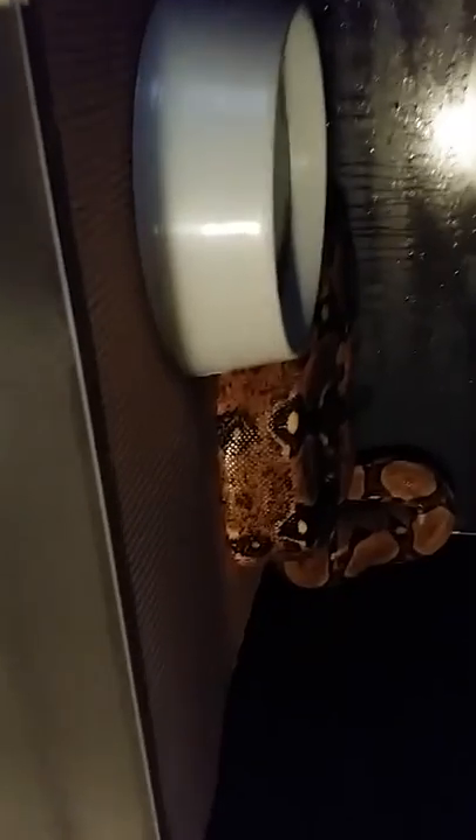This is my first snake ever. Her name is Danger. Look at her — she just looks like she's ready to bite your ass. Trust and believe, she will. She bit me and that hurt.